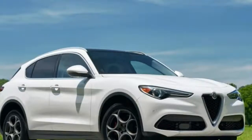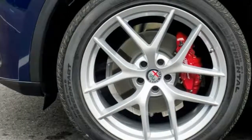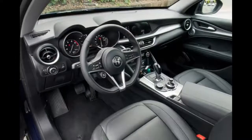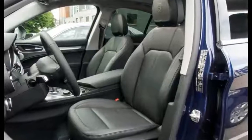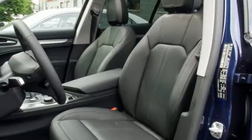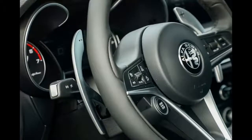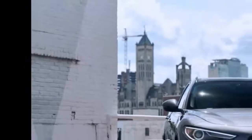All Stelvios have standard all-wheel drive, called Q4, and with the exception of its standard wheel size — 19 inches vs. 18 — the TI's $2,000 price bump makes no difference in the vehicle's performance. Driving upgrades come with the selection of the optional sport package: $1,800 on the Stelvio, $2,500 on the Stelvio TI, for the performance package, which will be available later in the model year. I spent most of my time in Stelvio TI Sport models but also put some miles on a non-sport Stelvio to gauge its performance differences.